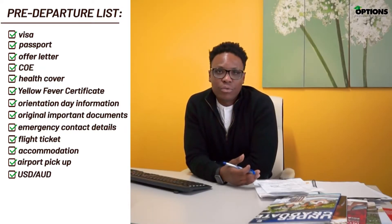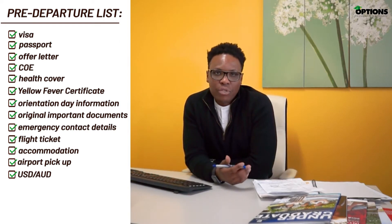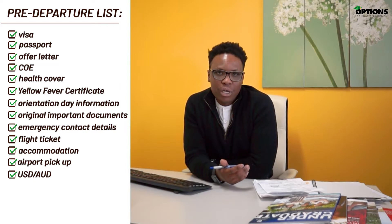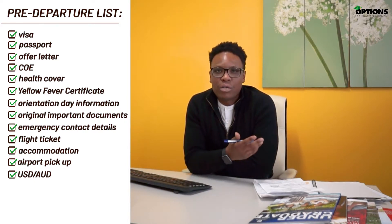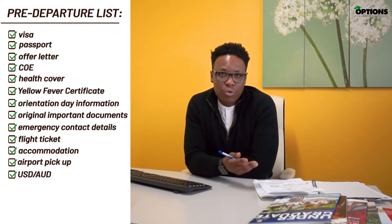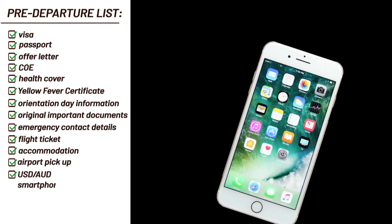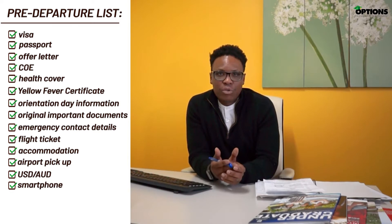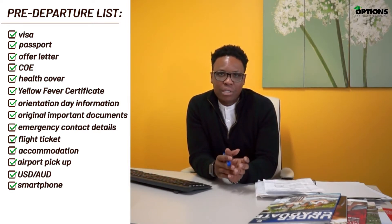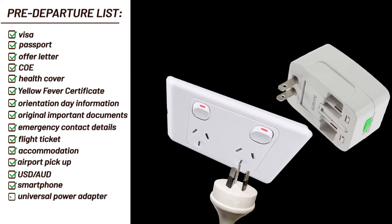We highly recommend that you get yourself a smartphone if you don't already have one. Smartphones will prove to be very useful, especially when you're looking to find out where you're going — perhaps with Google Maps — navigating your way through your school using their apps, getting to know where your classes are, and checking your emails. Power points are different in Australia, so it is advisable that you get yourself a universal power adapter so that when you land you'll still be able to charge your phones, laptops, and any other electrical equipment.